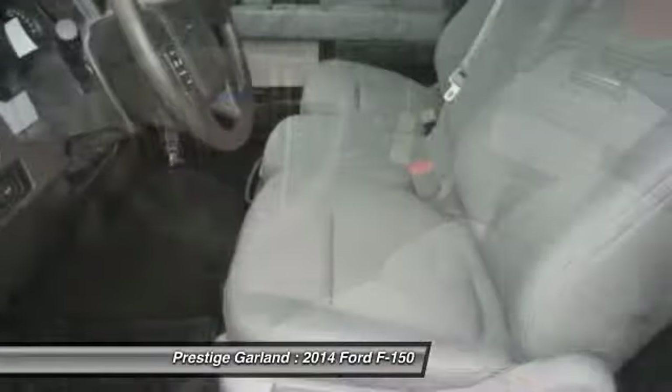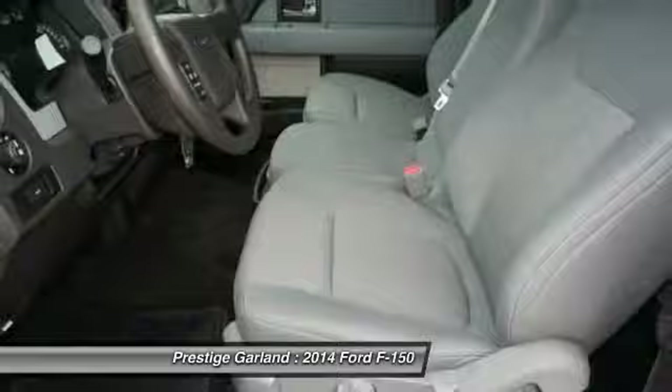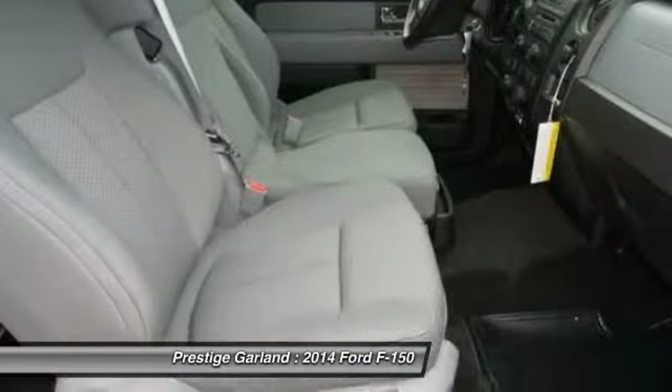Passenger airbag. If you like it online, you'll love it in your driveway. Take it for a spin today.